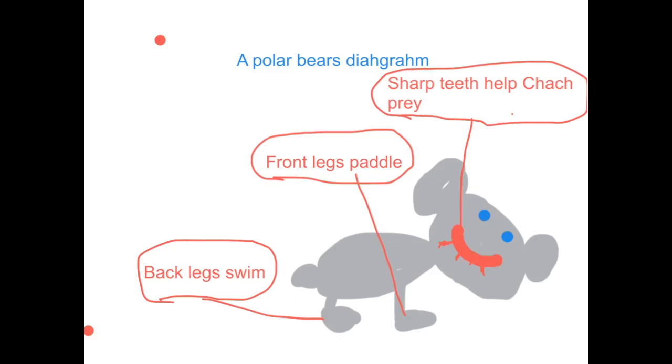A polar bear's diagram. Tail helps it balance. Back legs paddle. Fat helps it float and helps it be warm. Sharp teeth help it catch prey. Nose helps smell seals from 20 miles away. Front legs steer when it's swimming.